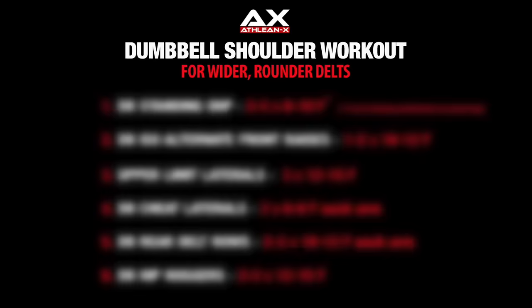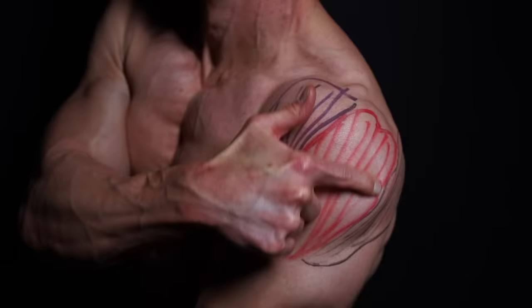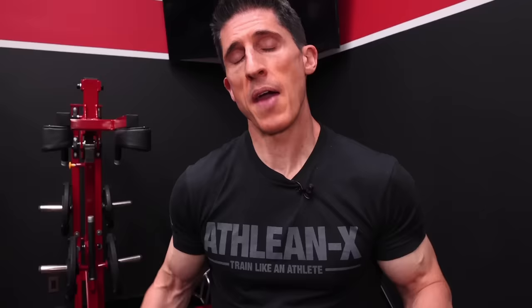If bigger, wider delts are what you're after, the good news is you can do it with just dumbbells. As a matter of fact, I'm going to prove it to you today by giving you a full workout at the end of this video to make sure that it happens. On the same note, pursuing those wider delts by focusing mainly on the middle head may not be giving you the results that you want.